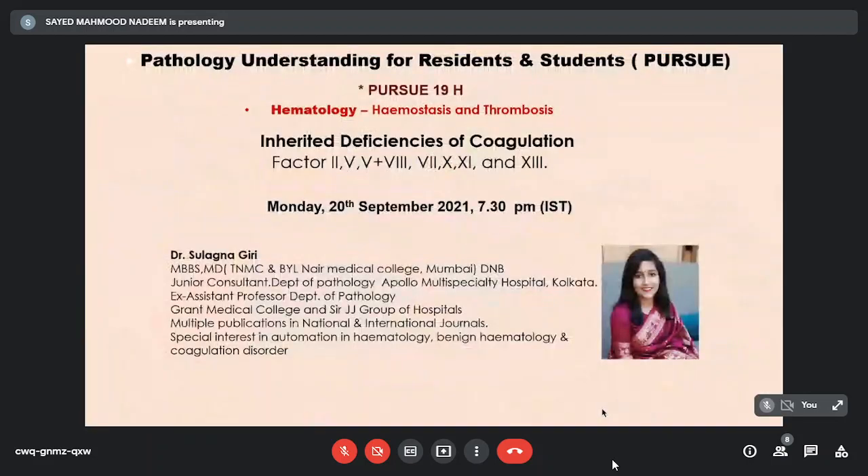We have a very interesting topic today, which is inherited deficiencies of coagulation, dealing with factors 2, 5, combined 5 and 8, 7, 10, 11, and 13. To talk on that, we have Dr. Sulagna Giri.